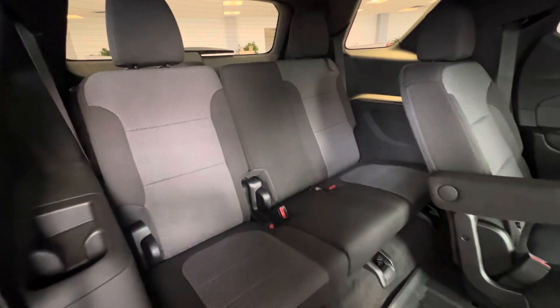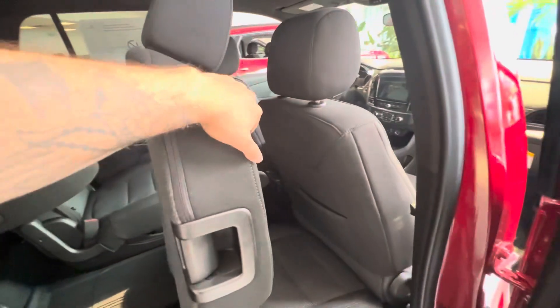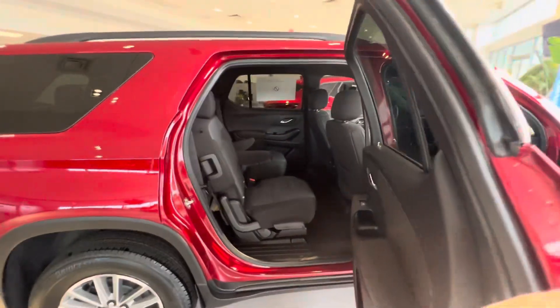And to access the third row very, very easily. These rear seats can fold completely flat, along with this seat right here. And back here you're also going to have available charging ports and cup holders — so you can really see how functional these cars really are and how much space they really offer.